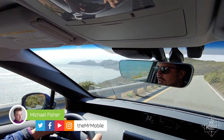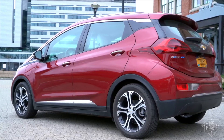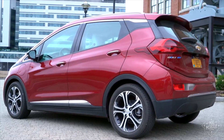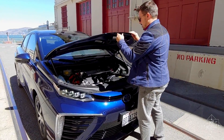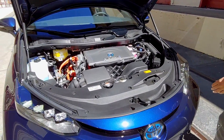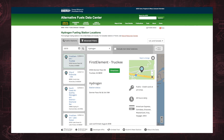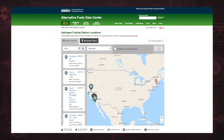I'm Mr. Mobile, and every time I do a video on an electric car, someone in the comments pops up to say, but the real future is in hydrogen cars. Well, maybe. But to drive a hydrogen car, you need to live near hydrogen fueling stations, and the closest one to my home in Boston is 2,547 miles away.